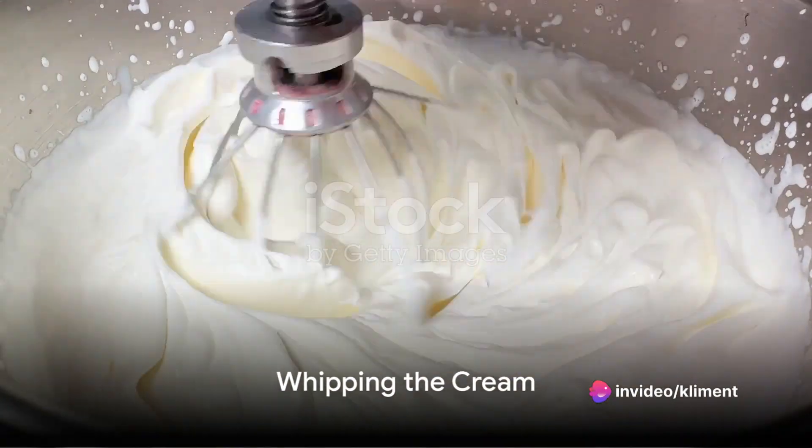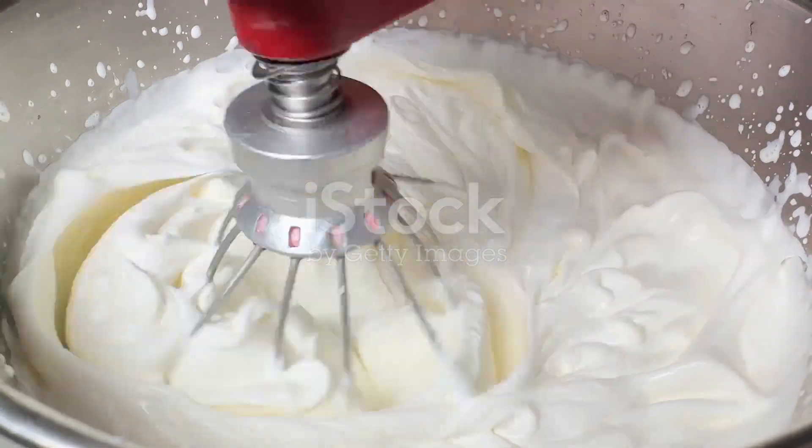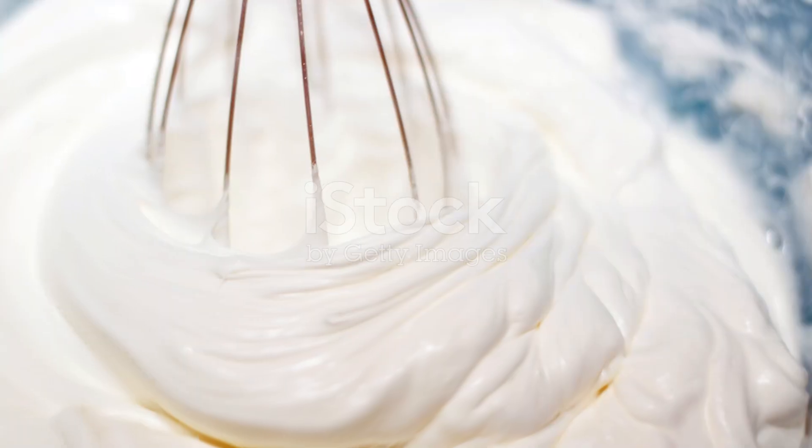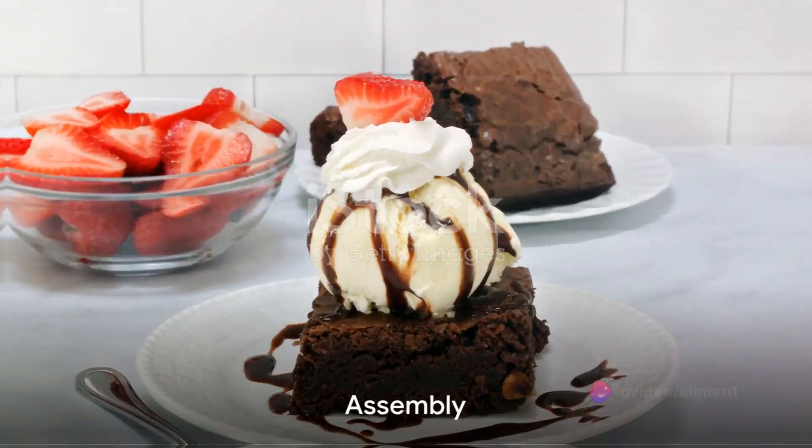While you're waiting for the strawberries to cook, whip up the heavy cream until it forms soft peaks. This will be your chilly delight that contrasts with the hot strawberry syrup.